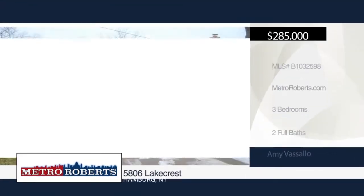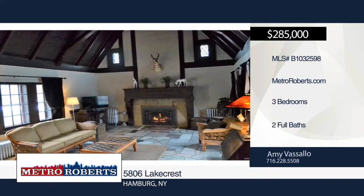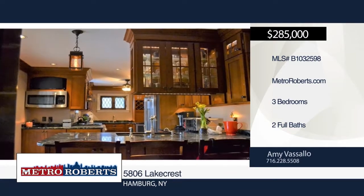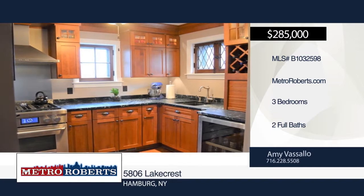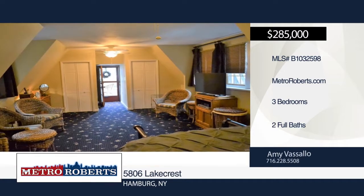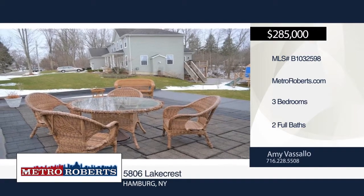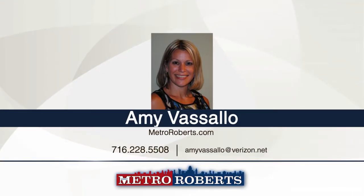Charm and character impress the moment you pull up to this three-bedroom, two-bath Tudor. This home has been recently updated and greets you with a dramatic 20-foot beamed cathedral ceiling in the family room, plus stained glass windows, unique marble flooring, a gas fireplace, and doors to the patio with a lake view. The designer kitchen boasts hand-scraped hardwood flooring, soapstone counters, high-end wood cabinets, stainless steel appliances, a wine cooler, and an attached quarry tile dining area that could also be a sunroom. See even more when you schedule a showing with Amy Visallo today.